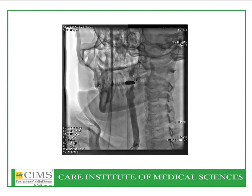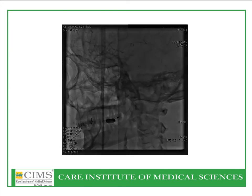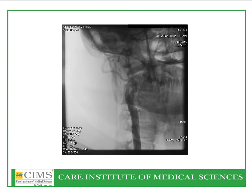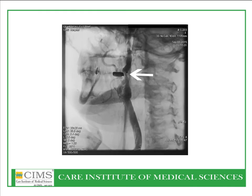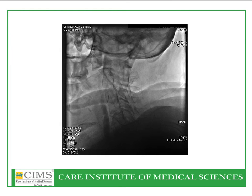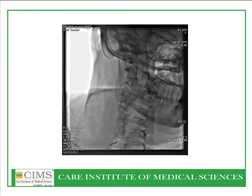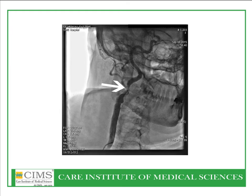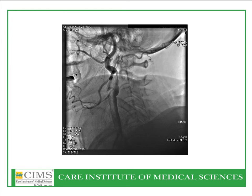Let us now go to the cath lab. This is a carotid angiography done in our latest GE cath lab with rotational capabilities, and you can see here a critical right internal carotid artery lesion. A multidimensional view shows the carotid artery narrowing — a significant lesion with sluggish flow in the artery. One more view confirms the anatomy in a different angulation, lateral view. Before carotid angioplasty, we do multiple views to determine lesion severity, characteristics, and anatomical correlation with the spine and bony landmarks.